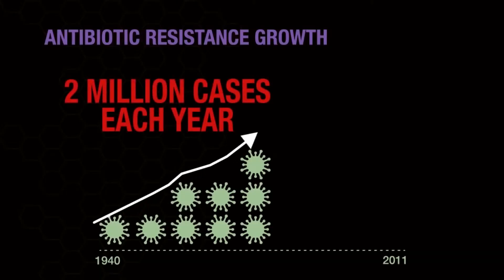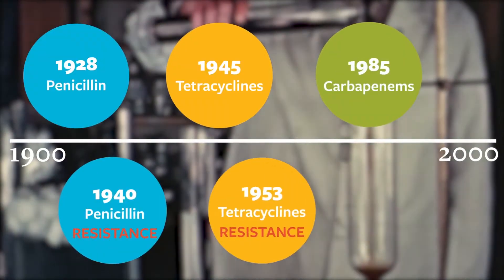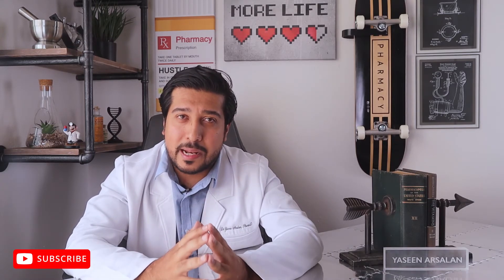This problem isn't just in the United States, it's all over the world, which means it requires everyone to be involved in the fight against resistant bacteria. Because there are some bacteria now that are resistant to all forms of antibiotics, and if we aren't aware of this problem, we will soon run out of the medicine that works.